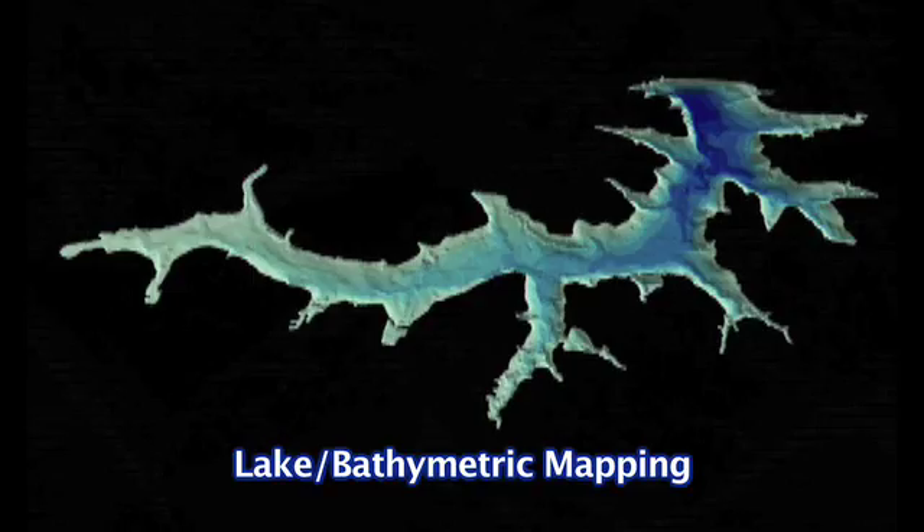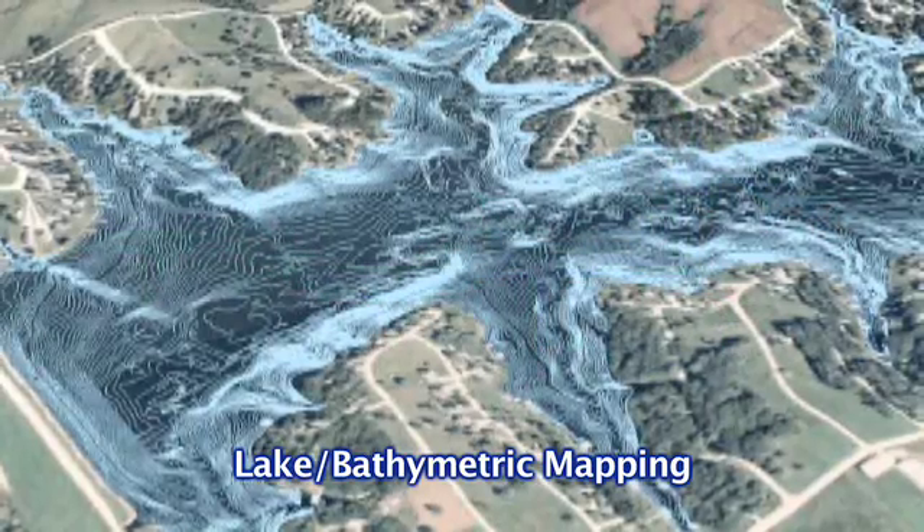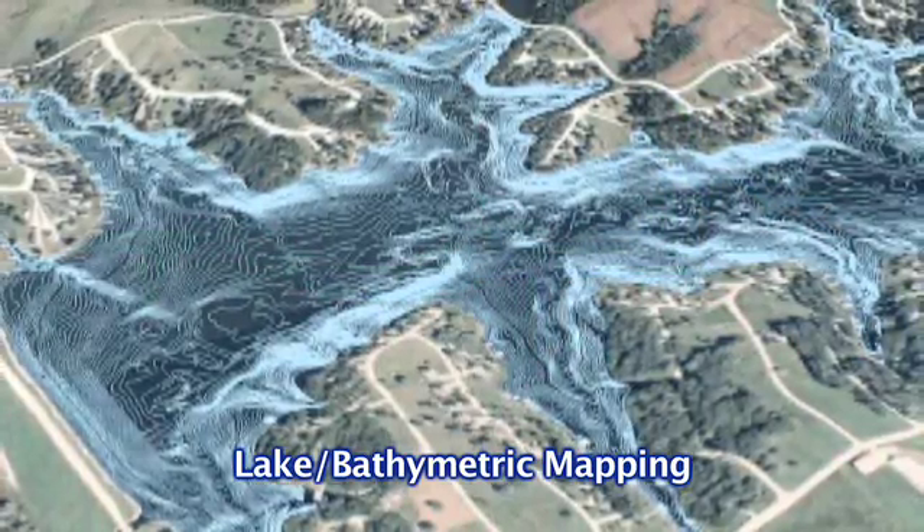One of the things our company specializes in is lake mapping. It helps us find the depths and contours of all the pond areas. Lake mapping is a tool that can be used for lake maintenance and for predicting when dredging might be necessary.